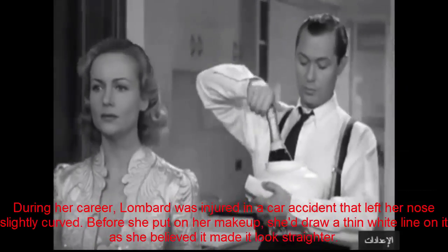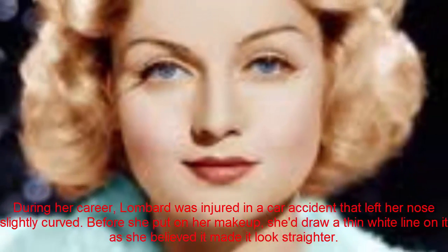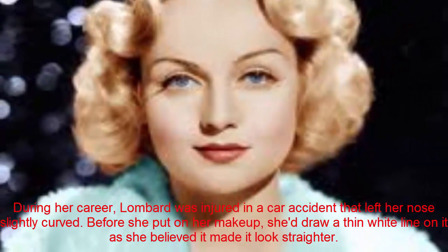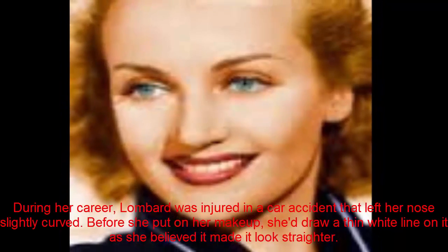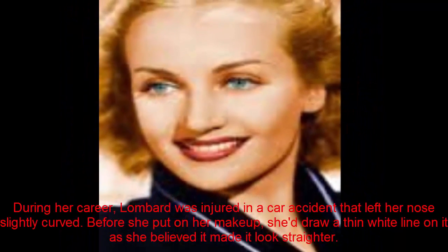Carole Lombard. During her career, Lombard was injured in a car accident that left her nose slightly curved. Before she put on her makeup, she'd draw a thin white line on it, as she believed it made it look straighter.